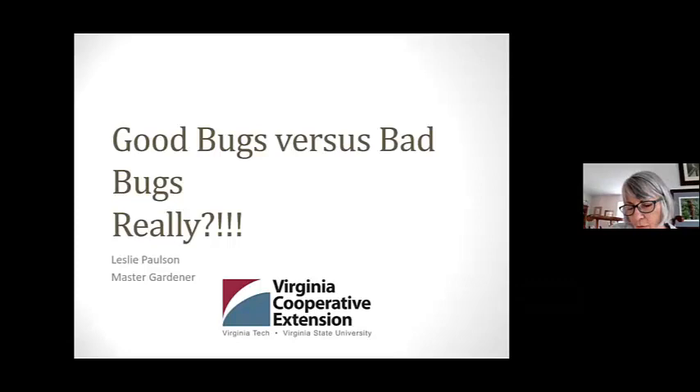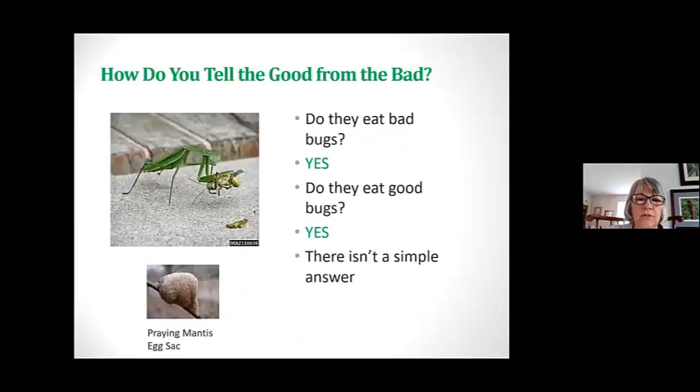I'm hoping I can make you more aware of which are the good and the bad. So how do you tell which one is good and which one's bad? Here you see a cicada eating a bug. Is it eating a good bug or a bad bug? No, they eat both, unfortunately. It just isn't simple. At the bottom here, I put what a praying mantis egg sack looks like. Yesterday at the teaching garden we found two of them, but I will tell you more about those later.